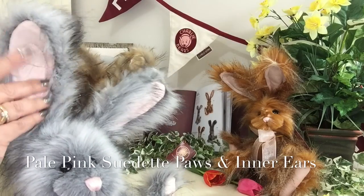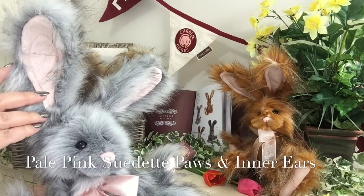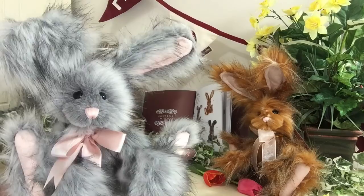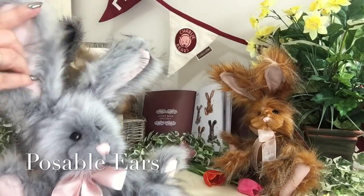The paws have been finished in a suedette in a lovely pale pink. We can also see that this has been replicated in her ears — her inner ears have been finished in this fabric as well. What makes these ears really special is that they're poseable, meaning you can move them in different directions and different ways that you like her to look.